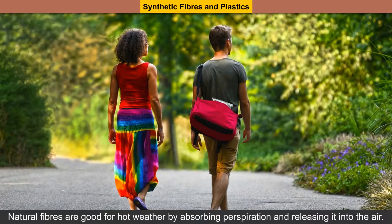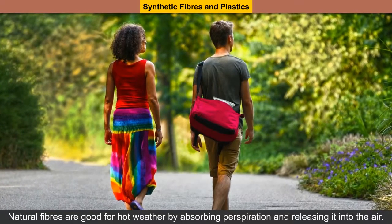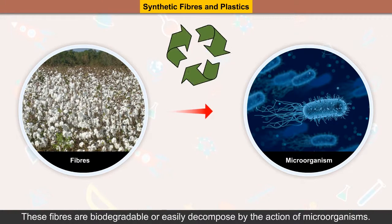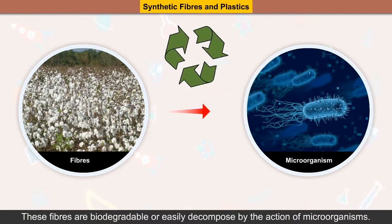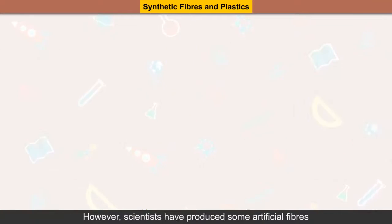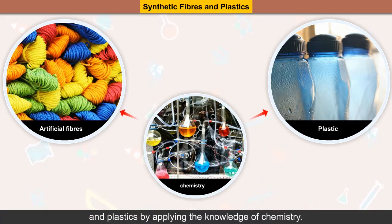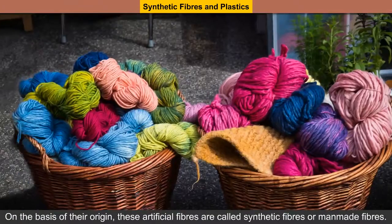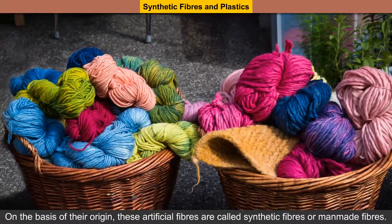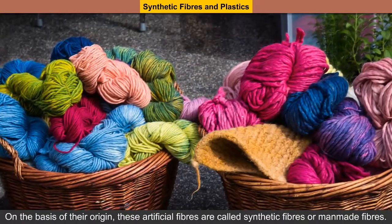Natural fibers are good for hot weather by absorbing perspiration and releasing it into the air. These fibers are biodegradable, or easily decomposed by the action of microorganisms. However, scientists have produced some artificial fibers and plastics by applying the knowledge of chemistry. On the basis of their origin, these artificial fibers are called synthetic fibers or man-made fibers.